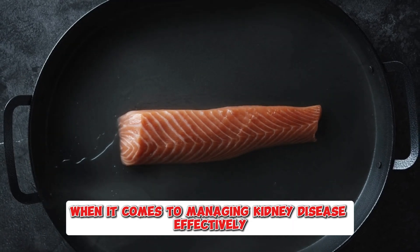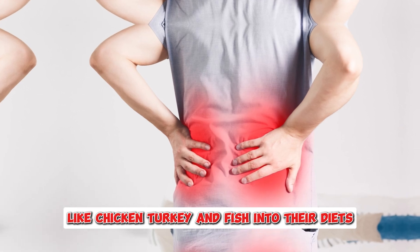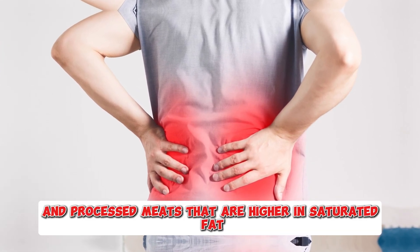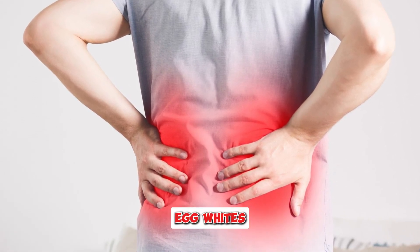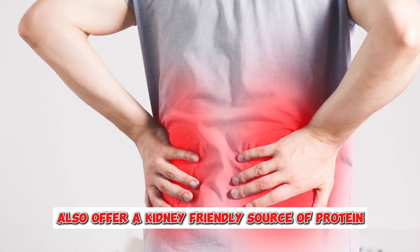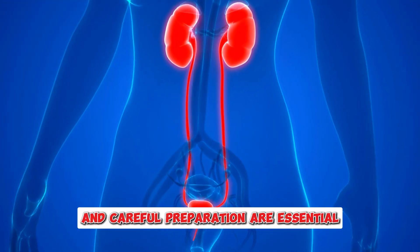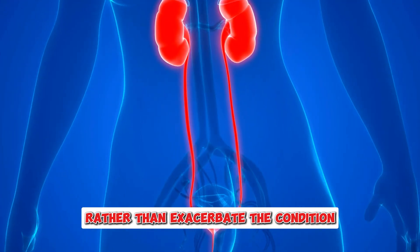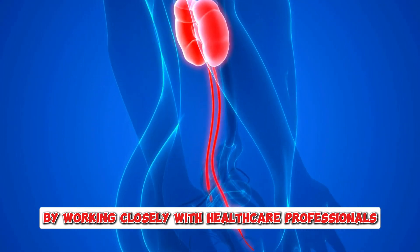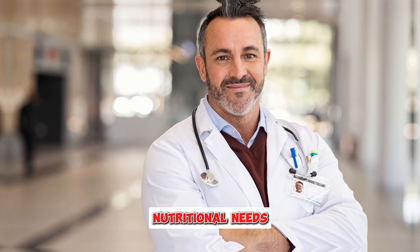In summary, individuals with kidney disease can benefit from incorporating lean meats like chicken, turkey, and fish into their diets, while avoiding red meats and processed meats that are higher in saturated fat, phosphorus, and sodium. Egg whites also offer a kidney-friendly source of protein that can be easily incorporated into meals. However, portion control and careful preparation are essential to ensure that these foods support kidney health rather than exacerbate the condition. By working closely with healthcare professionals, individuals with kidney disease can create a balanced diet that meets their nutritional needs while protecting their kidney function.